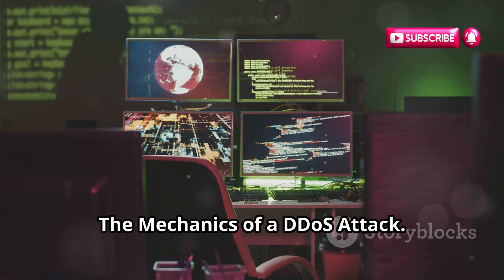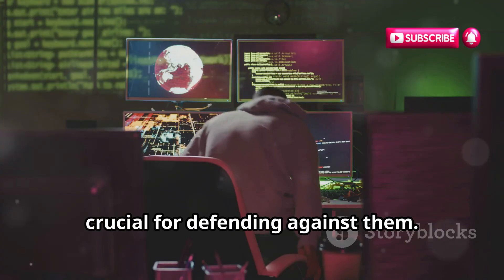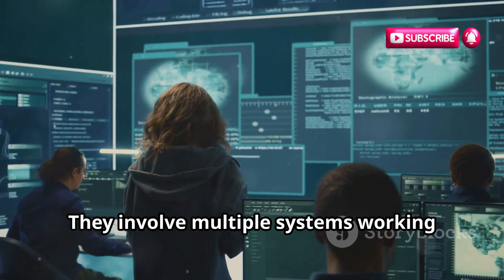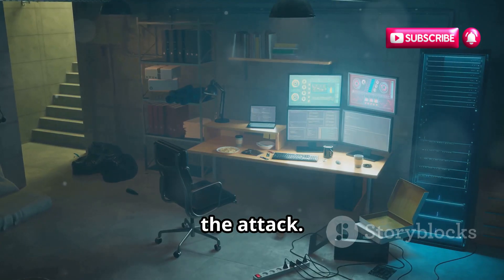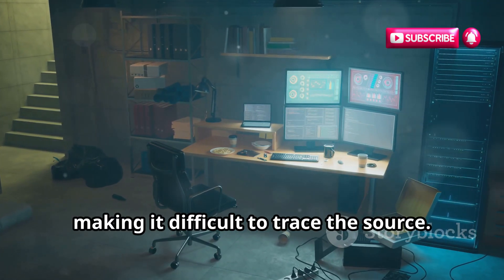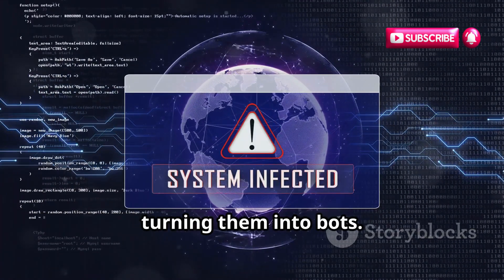The Mechanics of a DDoS Attack: Understanding how these attacks work is crucial for defending against them. DDoS attacks are like coordinated assaults — they involve multiple systems working together to overwhelm a target. Hackers use multiple computers to launch the attack. These computers are often spread across the globe, making it difficult to trace the source. These computers are often infected with malware, turning them into bots.